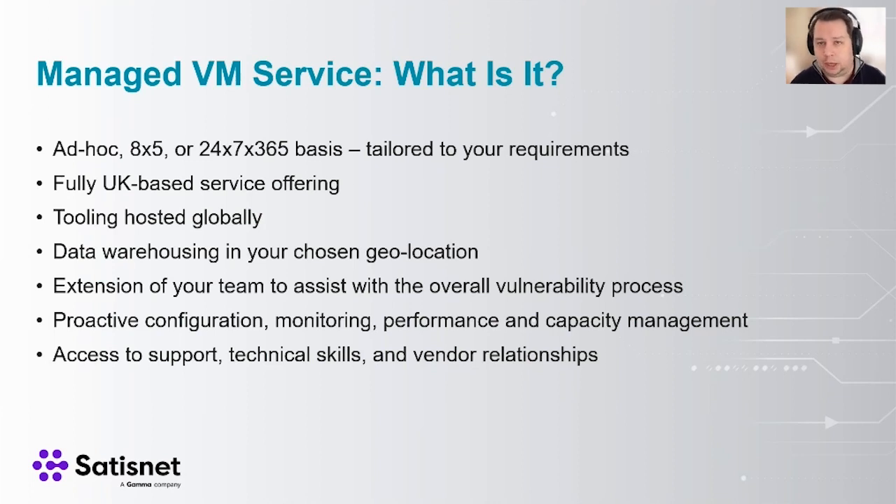The tooling we've shown you is also hosted globally and available in various cloud platforms — AWS and Azure. We'll have a conversation with you about where you'd like it housed, and we have data warehousing in your chosen geolocation for various compliance reasons. If you need to be hosted in the US, Germany, or wherever, we can do so — including UK GDPR compliance. The whole point of this is not to just sell you a service and walk away. This is to act as an extension of your team to help you move forward and make sure those risks are handled correctly and mitigated as best as possible.